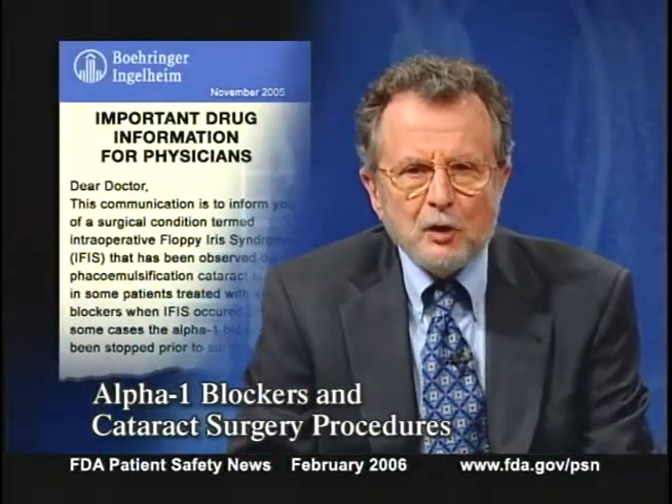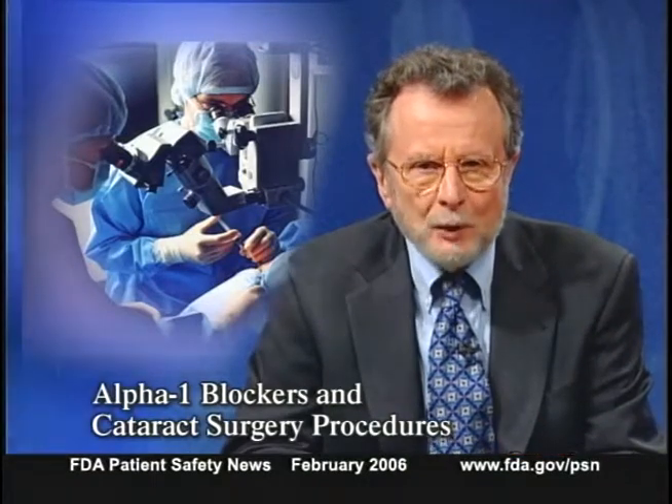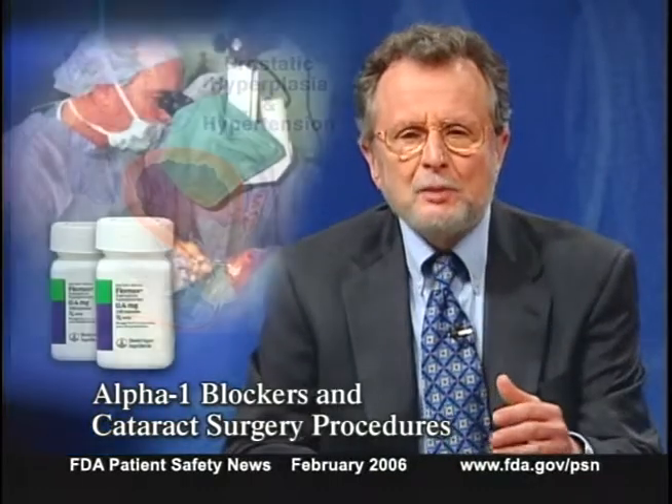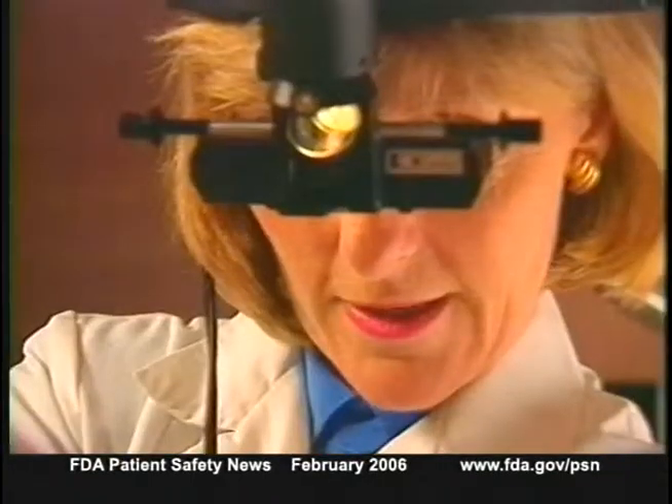Boehringer Ingelheim has notified healthcare professionals that a surgical condition called intraoperative floppy iris syndrome has been observed during phacoemulsification cataract surgery in some patients taking alpha-1 blockers such as Flomax (tamsulosin). These drugs are used to treat benign prostatic hyperplasia and hypertension. Most cases occurred in patients taking alpha-1 blockers at the time of surgery, but in some cases the drug had been stopped prior to surgery. Healthcare practitioners should ask patients considering cataract surgery whether they've taken Flomax or other alpha-1 blockers, so the ophthalmologist can modify the surgical technique if necessary.